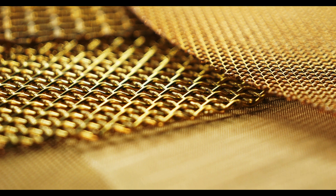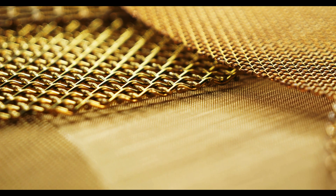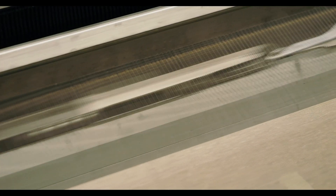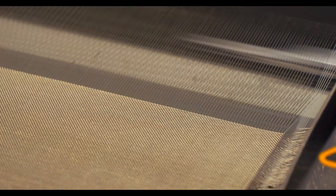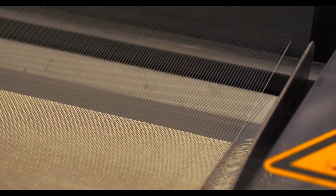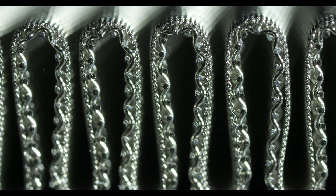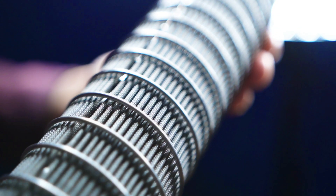Woven wire mesh, often just referred to as woven wire, is a metal cloth fabricated from hundreds of individual metal wires. Using a heavily monitored weaving technique, these wires become interlaced, forming specific mesh patterns furnished with openings that are rigid and precise. What makes woven wire so desirable is its ability to be customized to virtually any screening or filtration application. Parameters like mesh pattern, alloy, wire diameter, and mesh count can all be specified by the customer, ensuring your mesh accommodates your exact needs.